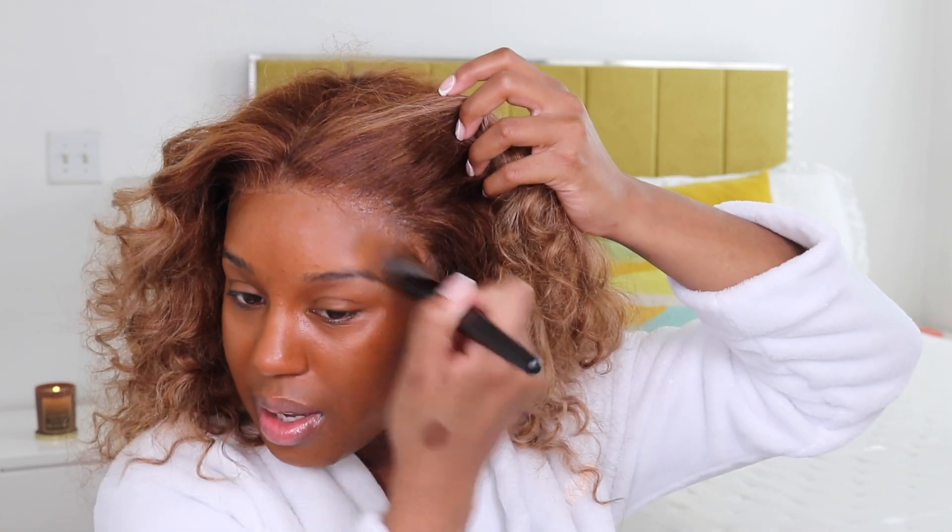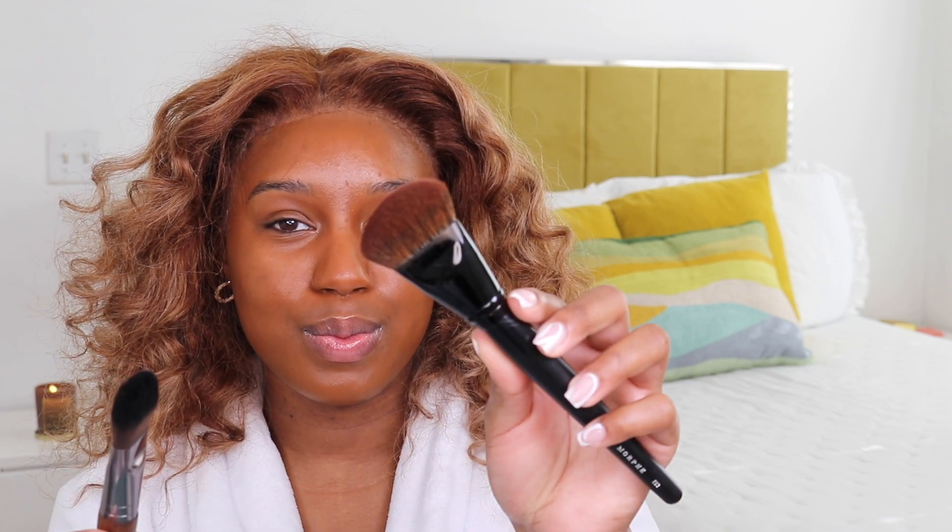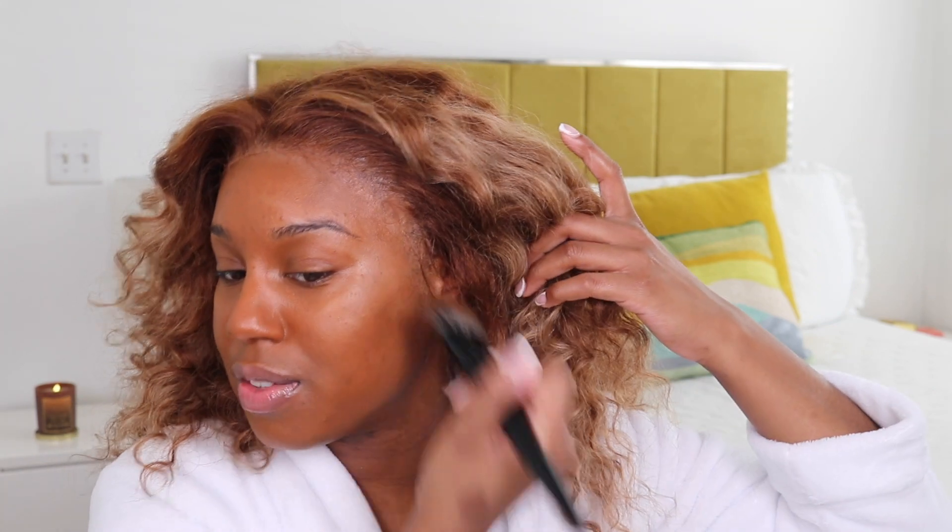I didn't even do my eyebrows, but I wanted to really focus on the skin. I'm gonna do my eyebrows after. I do actually like this brush, to be honest. It reminds me of that Makeup Forever foundation brush — kind of, yeah. But I think the Morphe one's better because you have more control. This one's just like a flat brush but it's still kind of thick. I like it.